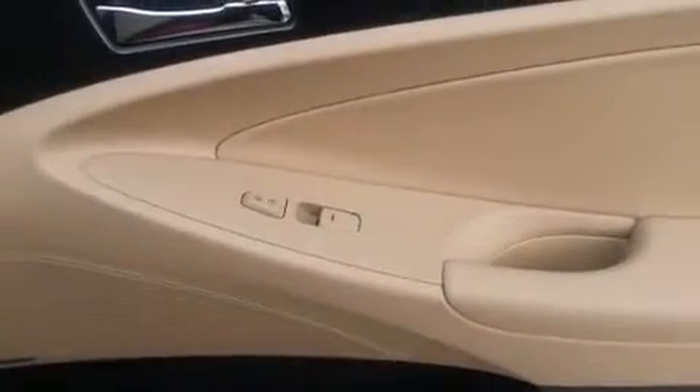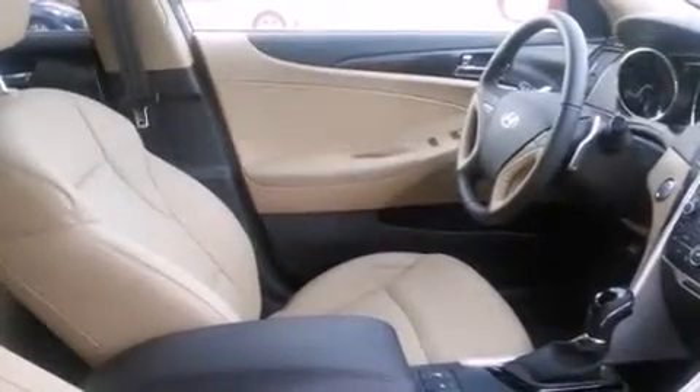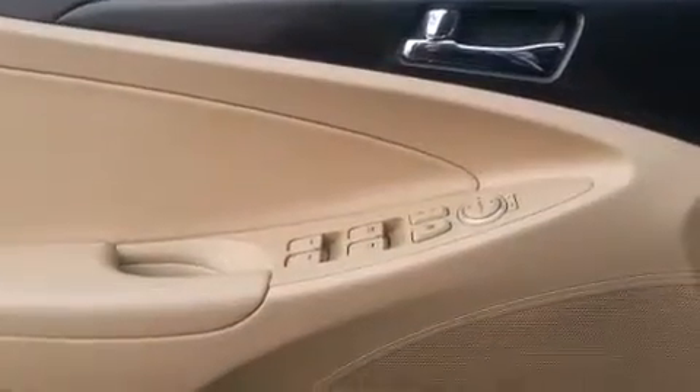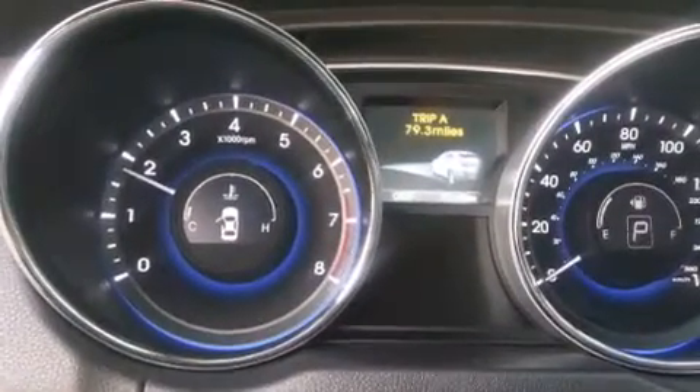The following features are also included: air conditioning with automatic climate control, a split-folding rear seat, cruise control, a CD player, front-side impact airbags, an auto-dimming rearview mirror, a HomeLink feature, a rear window defroster, a keyless entry system, and leather seats that provide great support and create an overall luxurious feel.